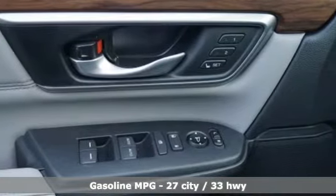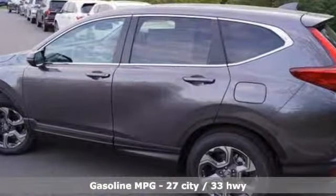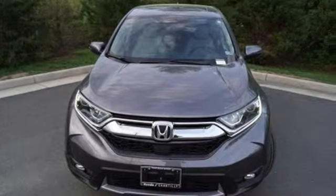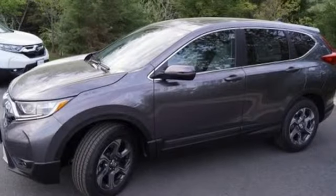It comes with all the amenities you need: streaming audio, doors and push-button start proximity key, front heated leather bucket seats, auto-dimming rear-view mirror, and smartphone wireless charging.